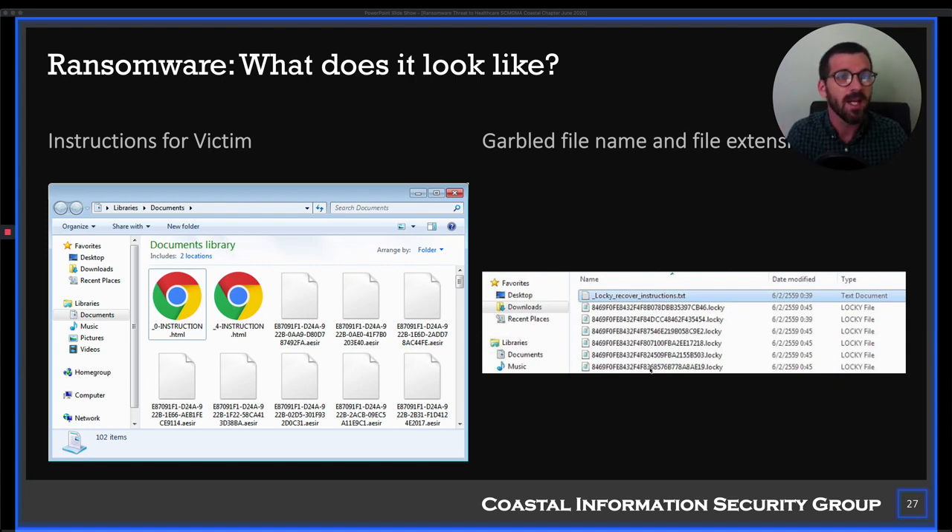It's not just data files like Word or PowerPoint documents — even executables like Microsoft Word itself are just files, and ransomware will encrypt those too. So you lose your applications as well. That's why your business is basically stopped if you have a serious enough ransomware incident.